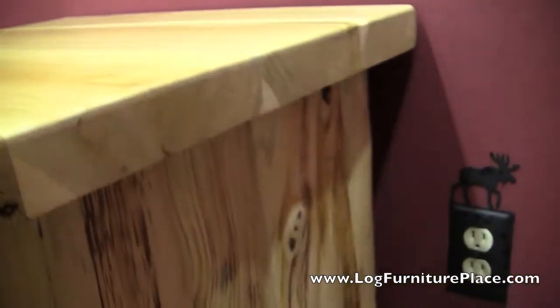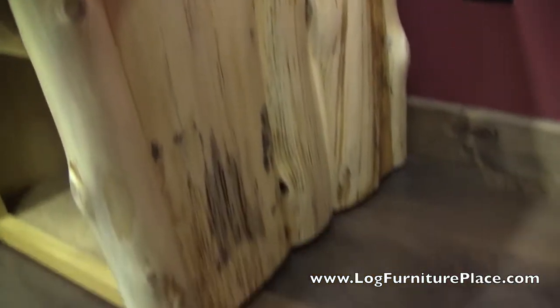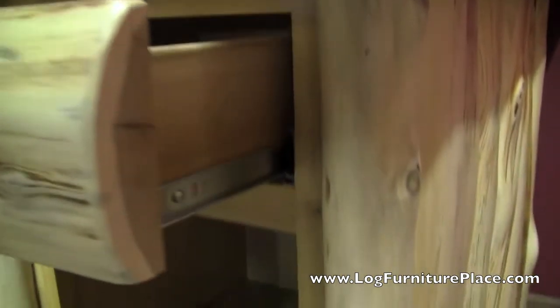The logger collection features a 2 inch thick solid top with a natural front edge. The sides of the top are distressed. The sides of the nightstand have a half log trim, and the drawers are dovetailed and feature a full extension drawer glide.